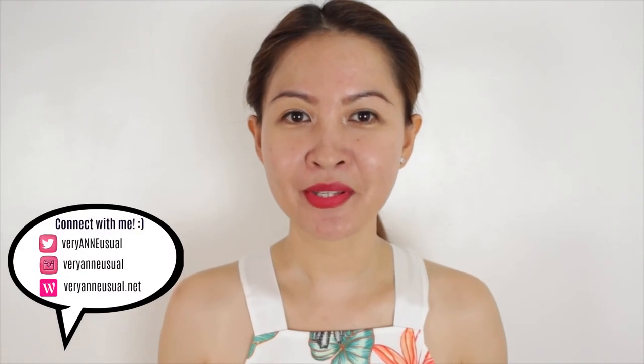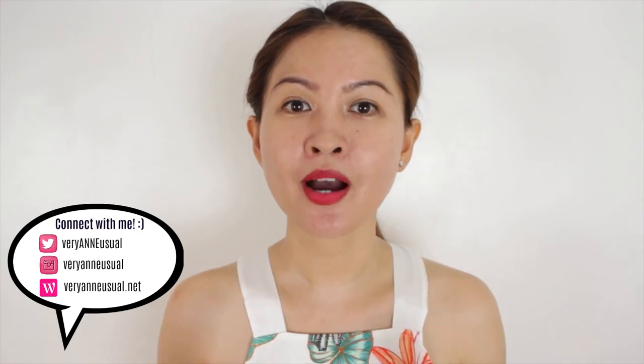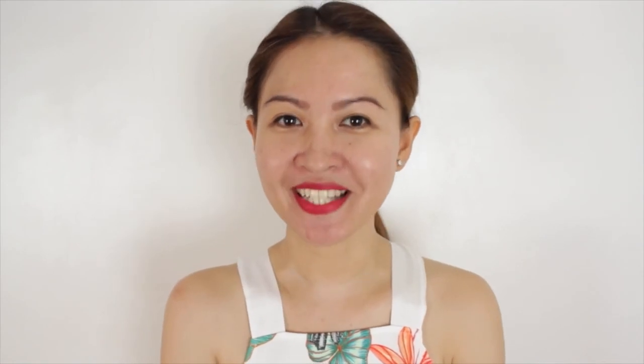Hi guys! Here is another episode of Very Unusual, and in this video I will be sharing to you a moisturizer that I came across and made me go back to moisturizing again. So keep on watching!